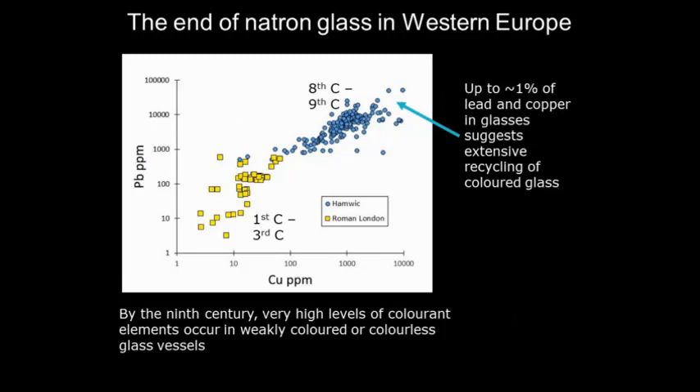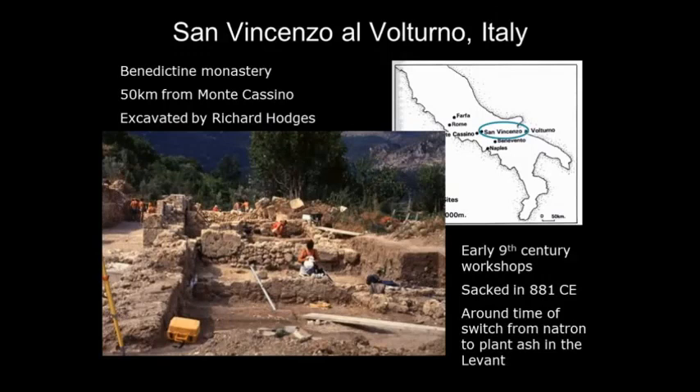In the North, in what was the Western Empire, we see quite abrupt and distinctive changes, but not quite as abrupt as in the East. Natron glass goes on being used for quite some time — in fact we've got the last use of recycled natron glass in Western Europe at around 1100 to 1150 AD. But as time goes on, you get a lot more contamination of the glass with coloring elements. A really good example is San Vincenzo in Italy — a monastery about 50 kilometers from Monte Cassino, excavated by Richard Hodges in the 1990s.